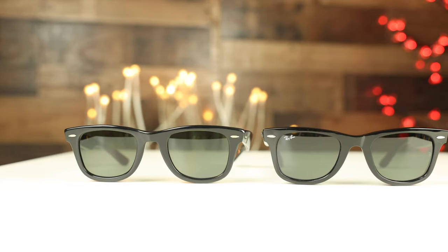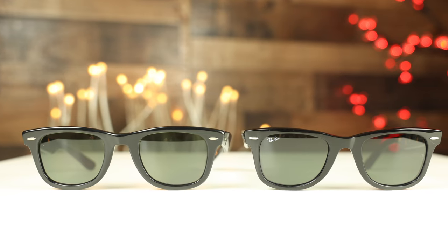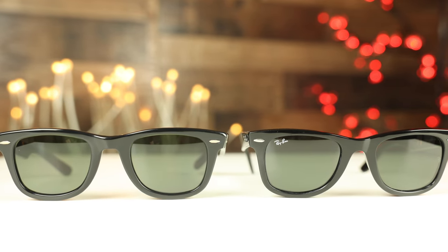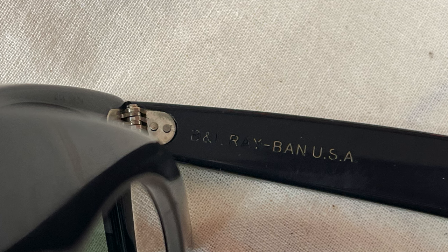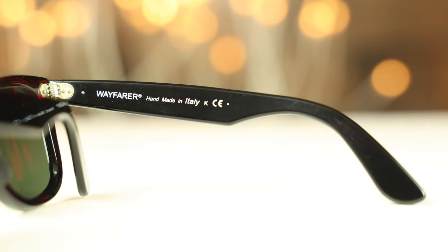Both sunglasses have all-acetate frames which feel really nice and hold up very well over time. They both also have all-glass lenses with very good clarity, and as seen with this vintage pair, glass lenses hold up really well over time because they offer very good scratch resistance. The BL Wayfarers were actually made in the USA — the inner right temple says "BL Ray-Ban USA." The brand new pair is made in Italy and says "Wayfarer handmade in Italy," which is actually the only handmade frame Ray-Ban still produces.